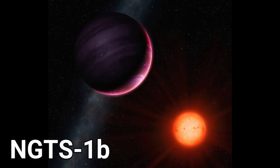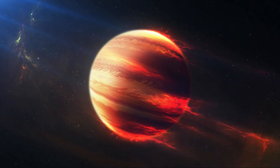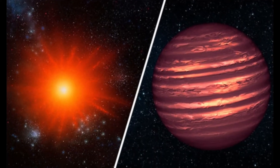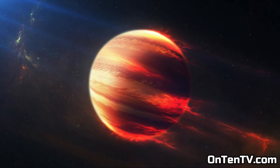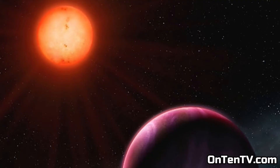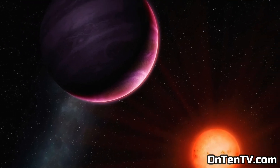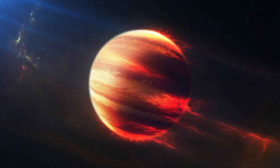NGTS 1b is a planet that doesn't follow the rules of the universe. This giant planet, which is the same size as Jupiter, is orbiting a red dwarf. It's 600 light years away from us, and the reason it's breaking the rules is that a planet this size should never orbit a red dwarf, because a red dwarf doesn't have the power to gather all this material and create a planet like this. Even though the red dwarf is very small, it still keeps this planet hot, with a surface temperature of 510 degrees centigrade.